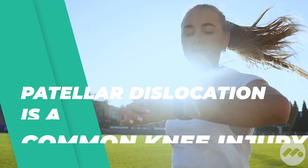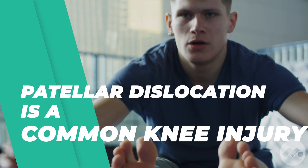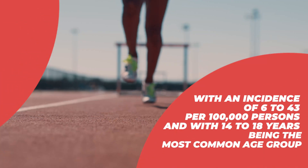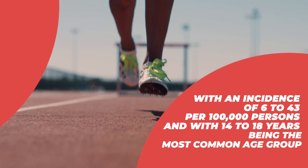Patellar instability is a common problem that can affect people, and it involves the kneecap coming out of place. A lot of times this injury can happen over and over, or they can have recurrent instability of the kneecap. When that happens, the problem is you can start to cause damage to the cartilage behind the kneecap, and that can lead to longer term issues such as developing arthritis behind the kneecap.